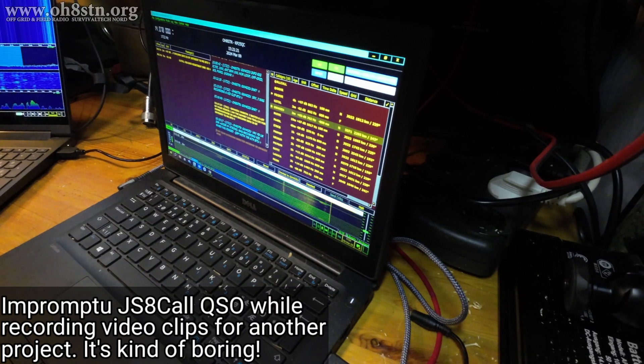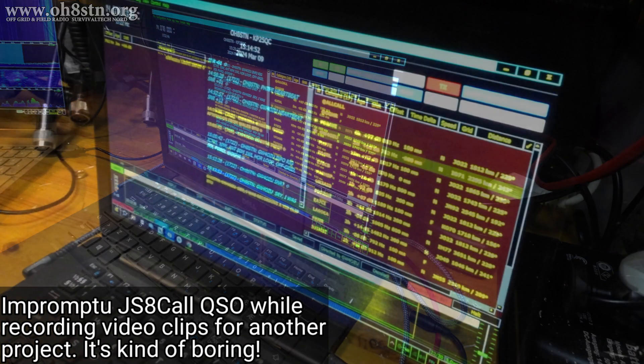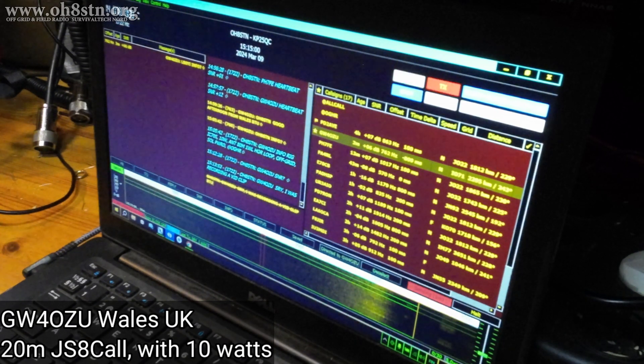I think that was my wife calling me to come have dinner. GW4OZU was trying to reach me while I was recording that last clip. Let's see if he's still there - I'm only running 10 watts so I'm not sure how well he'll be able to hear me.